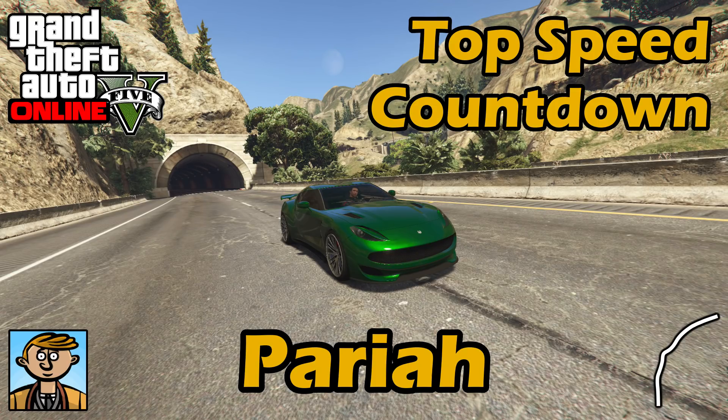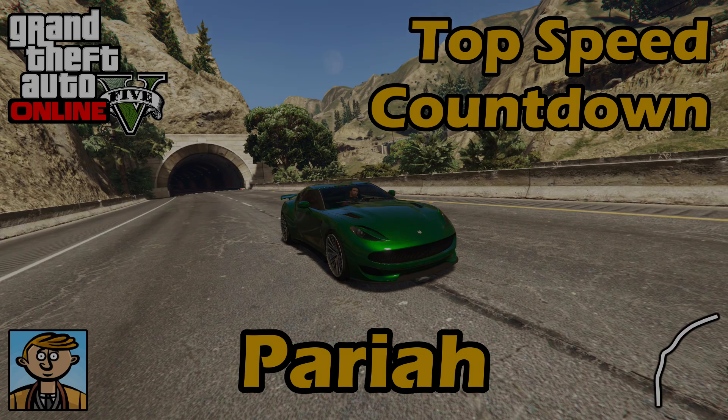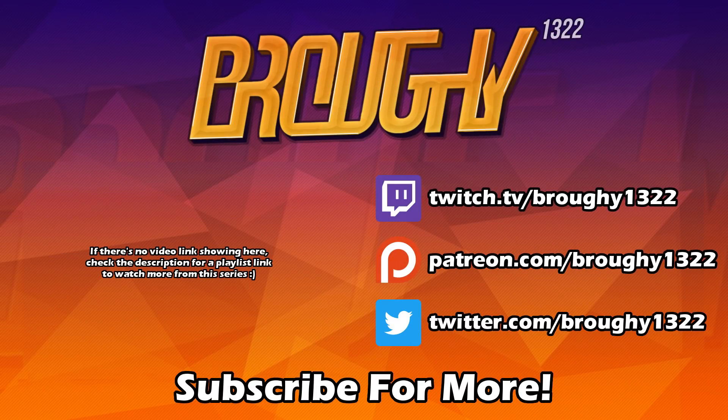So, unbelievable — the Pariah, 136mph for its top speed, the new quickest car in the game apart from rocket-powered vehicles. Just absolutely insane, and it's in the sports class. Bit of a shame but a crazy car. That's pretty much it — remember to read the description for more info, comment with your thoughts, like the video if you enjoyed or found it helpful, and subscribe for more. Thank you all so much for watching, I really do appreciate it and I'll see you next time.